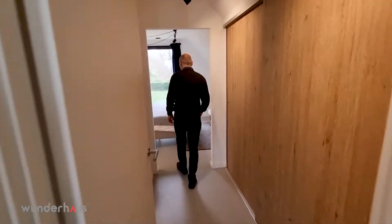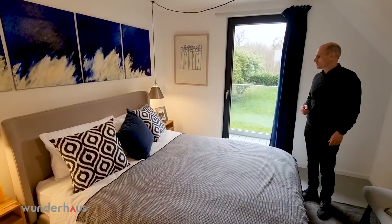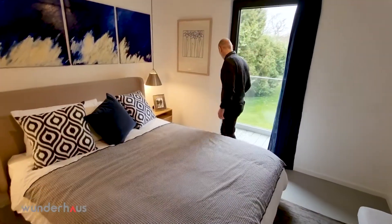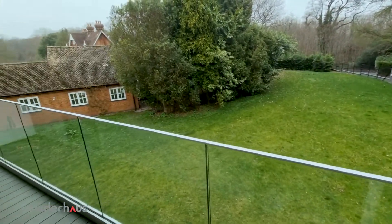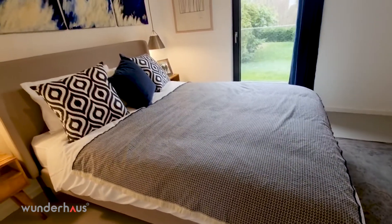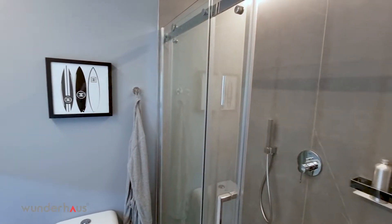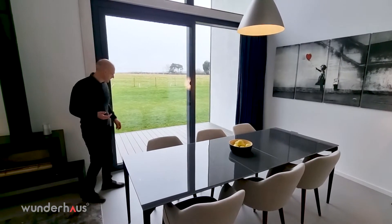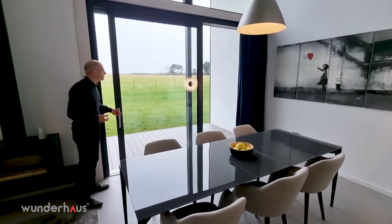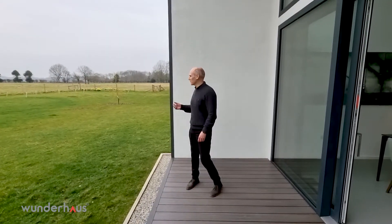Coming through now to the fourth bedroom — again a nice generous sized bedroom with a door leading out onto the balcony and an ensuite shower room. Everything is designed so it is effortless. And out to the rear we have this generous veranda to take in the magnetic views.